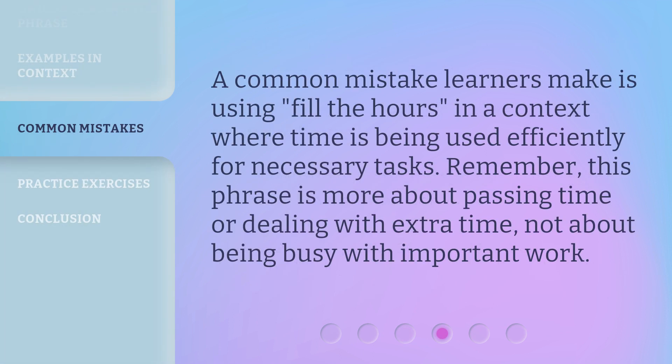A common mistake learners make is using Fill the Hours in a context where time is being used efficiently for necessary tasks. Remember, this phrase is more about passing time or dealing with extra time, not about being busy with important work.